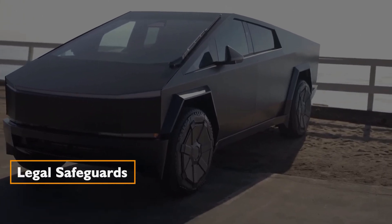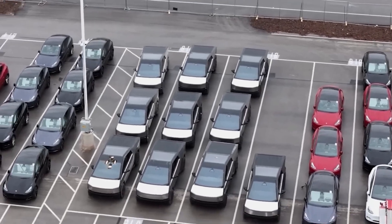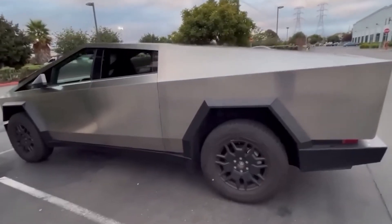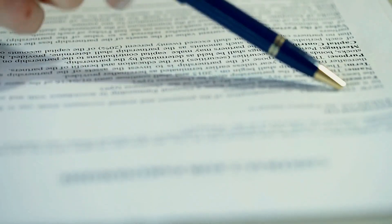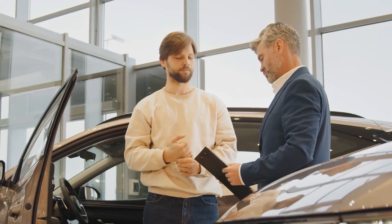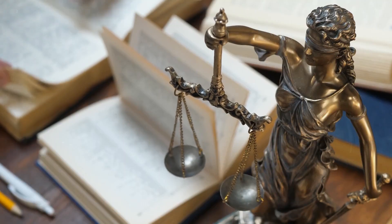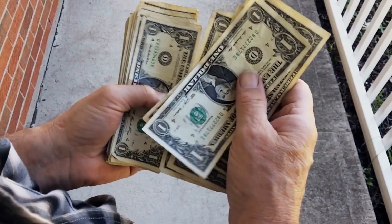As the Cybertruck inches closer to its first deliveries, Tesla has quietly slipped a legal safeguard into the purchase agreement, aimed at curbing early resales. The clause stipulates that anyone attempting to sell their Cybertruck within the first year of ownership could face legal action, with a minimum penalty of $50,000.